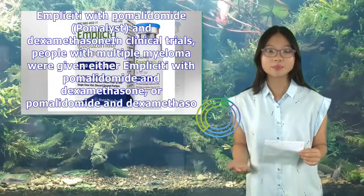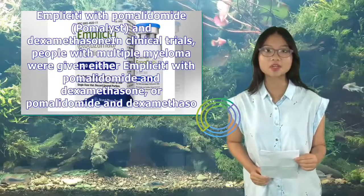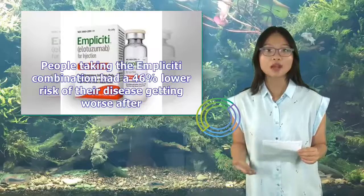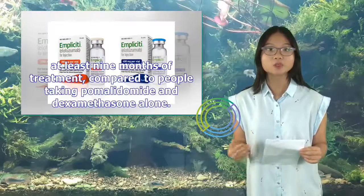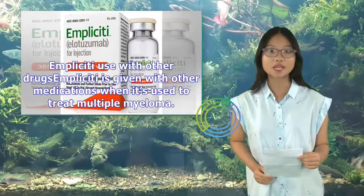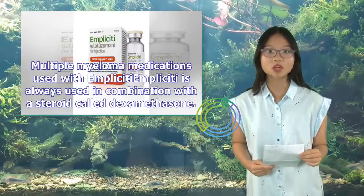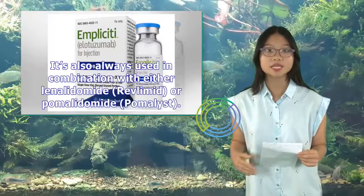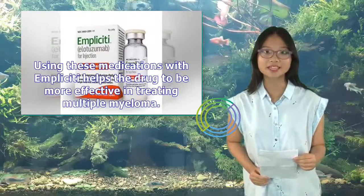Implicity is used with other medications to treat multiple myeloma. It is always used in combination with the steroid dexamethasone, and also always in combination with either lenalidomide (Revlimid) or pomalidomide (Pomalyst). Using these medications with Implicity helps the drug to be more effective in treating multiple myeloma.